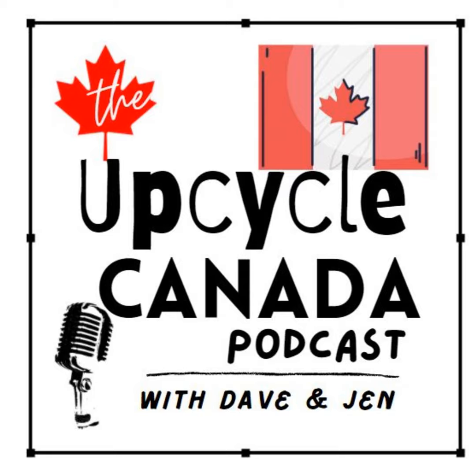At Upcycle Canada, we repurpose, refinish, and reuse discarded items, giving them new life. Sit in on the conversation as we continue to grow from a small side hustle into something much more. Special guests will drop by and share their journey with you as well. This is the most eco-friendly small business podcast in your favorites. This is Upcycle Canada, where yesterday's items are reborn. Let's do this.